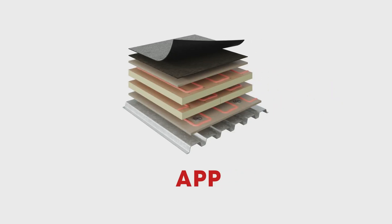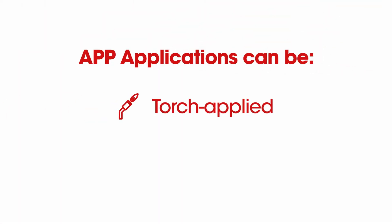The other type of membrane is atactic polypropylene, or APP. That's a plastic rigid polymer that offers a lot more durability. APP membranes are typically torch applied.